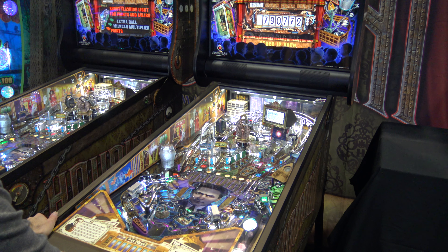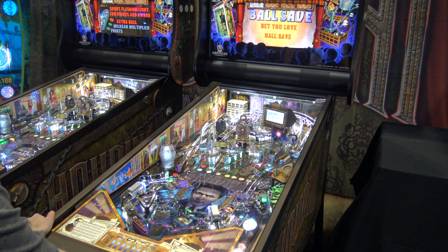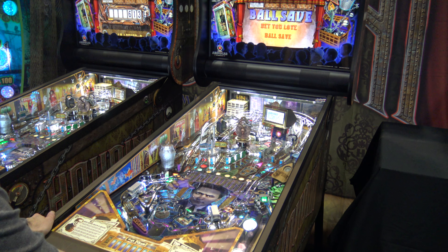One disadvantage of that was I didn't have time to move my camera back down and hit the flipper button to keep that ball going. But oh well.